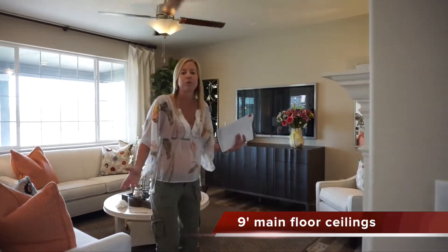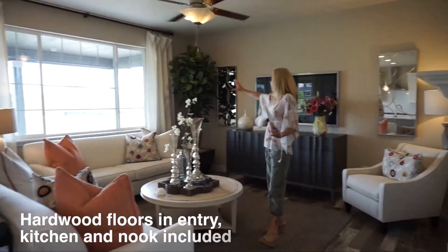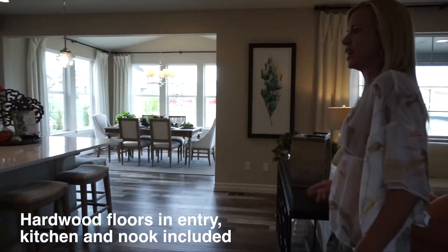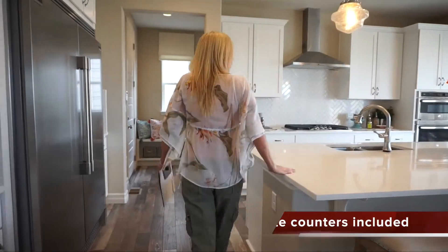Good-sized great room right here. You can see we have some nice windows over there — a great place to put your TV. Turning right around, we're into our kitchen area with a nice big long island.